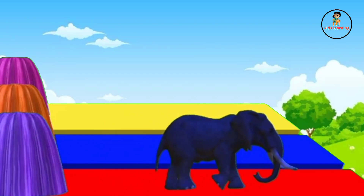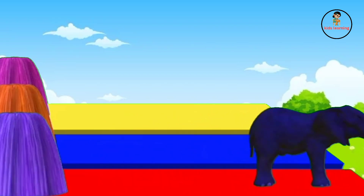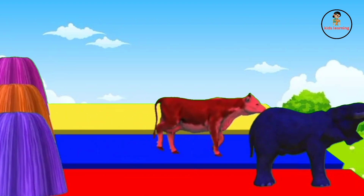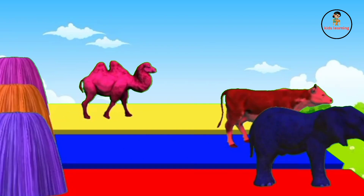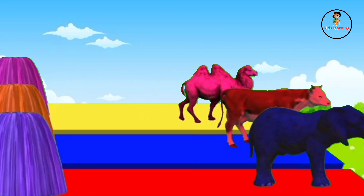Elephant converted in purple color. And camel converted in pink color. Elephant, cow and camel.